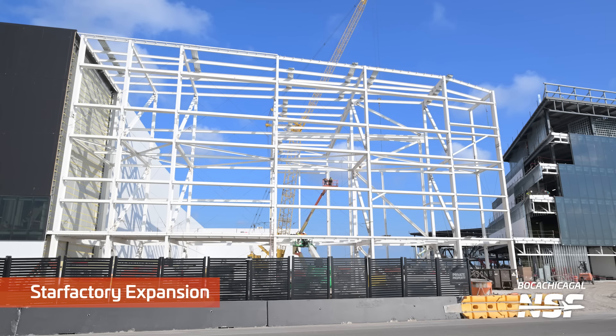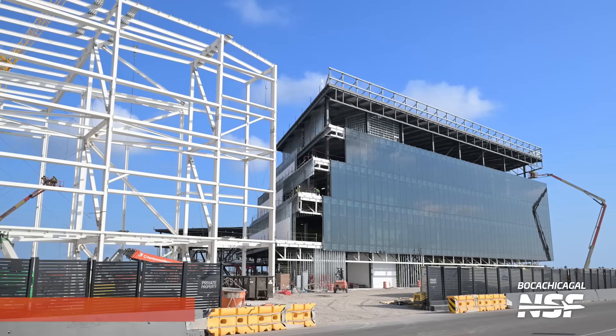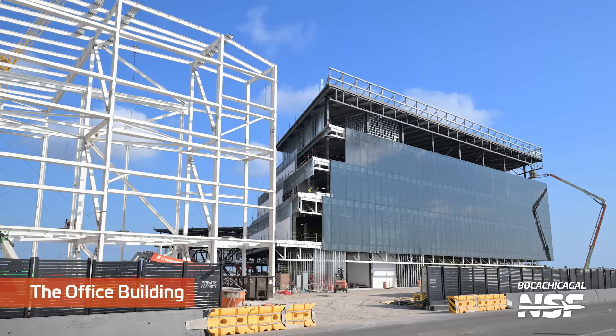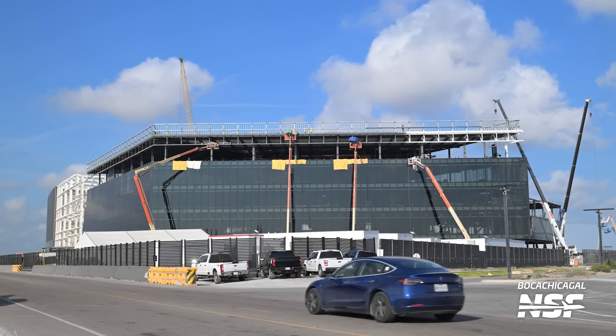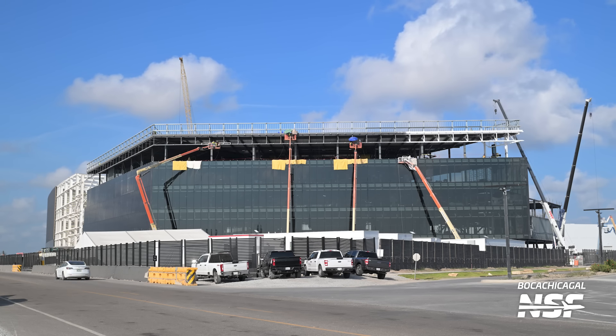And there's the Star Factory expansion that's sort of moving over there towards that area, almost right up against the office building. They had that little patch of land back in there that there was a disagreement about, and I think they got that sorted out and it looks like SpaceX is moving in.